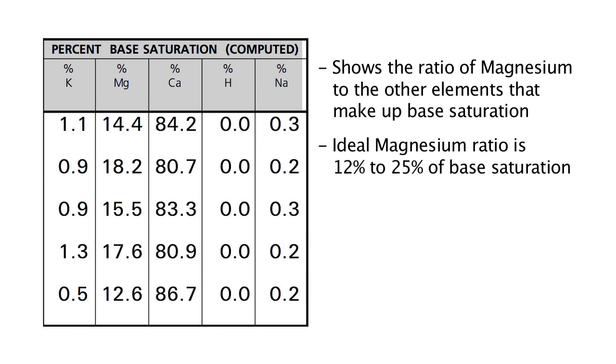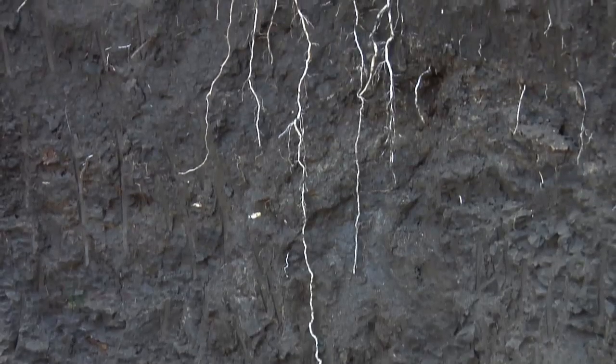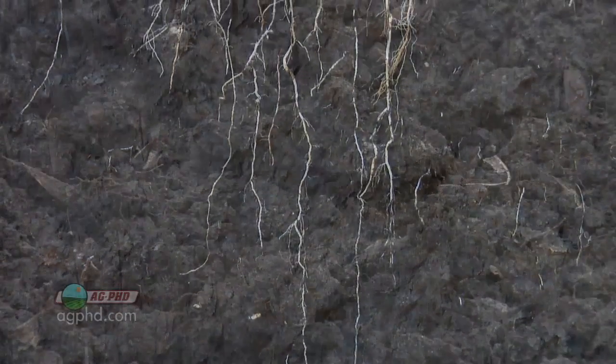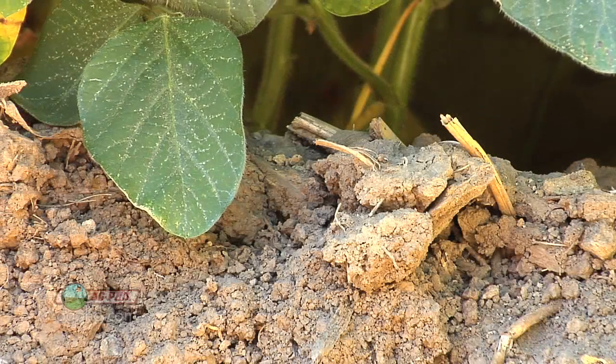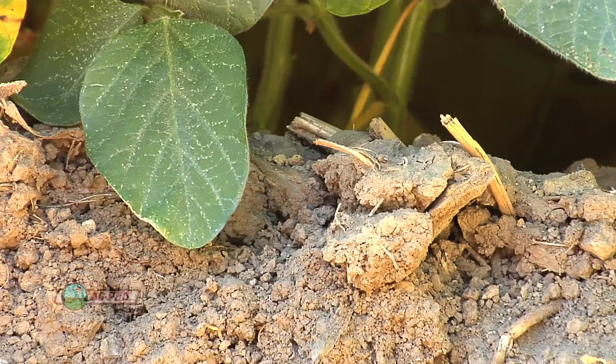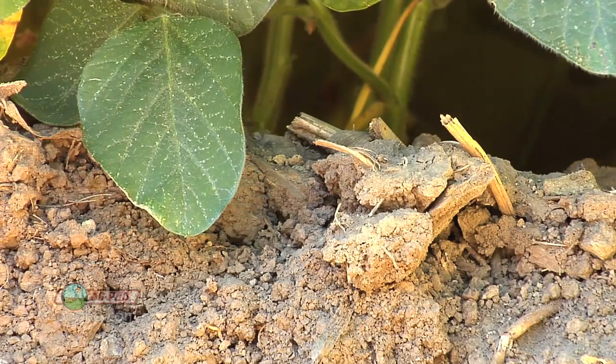That 12 to 25% is considered the ideal range — and that is a great big range. This is not saying you have to get it exactly to 13% or anything like that. Roughly in there you should be about ideal for your soil. Now when we think about magnesium — what can be the big problem if you've got a little more than 25%? The big thing is that magnesium really ties up other nutrients in the soil and makes them unavailable.